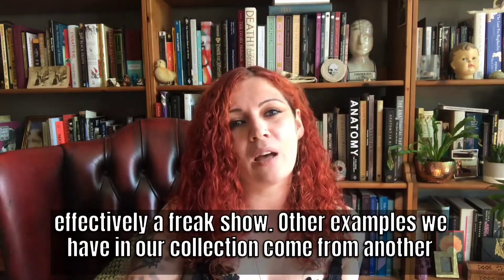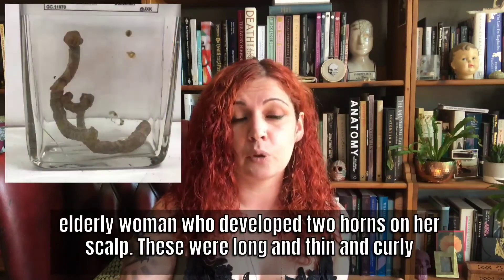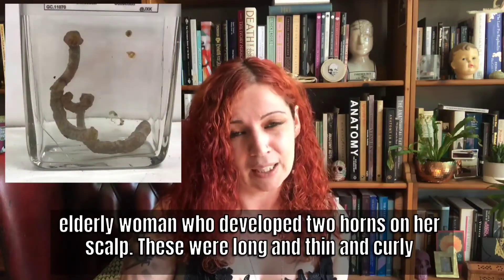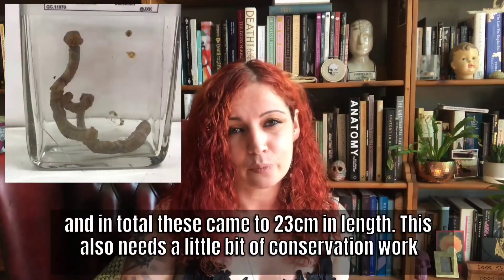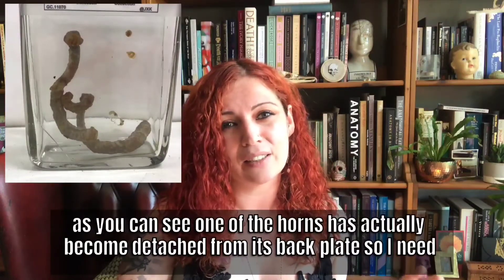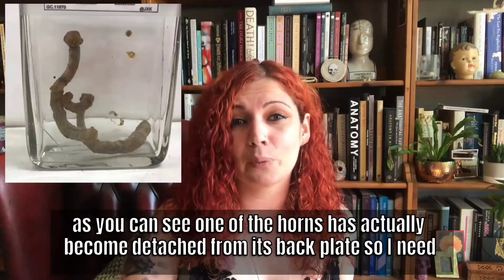Other examples we have in our collection come from another elderly woman who developed two horns on her scalp. These were long, thin, and curly, and in total came to 23 centimetres in length. This also needs a little bit of conservation work — as you can see, one of the horns has become detached from its back plate, so I need to reattach that.